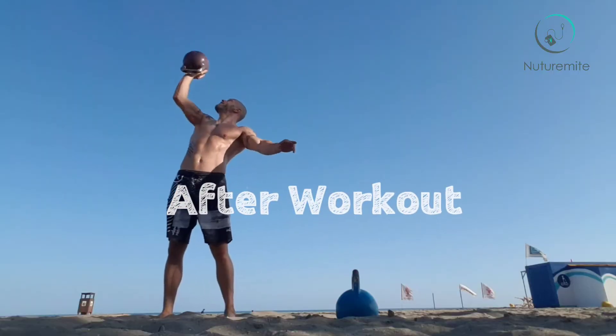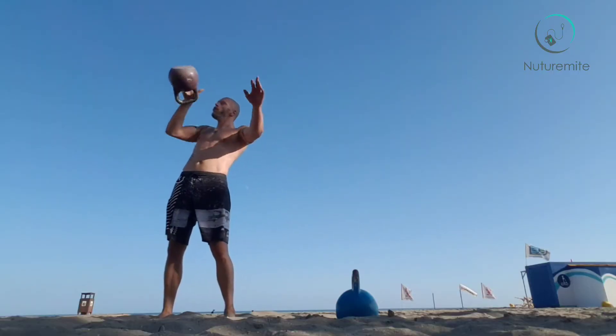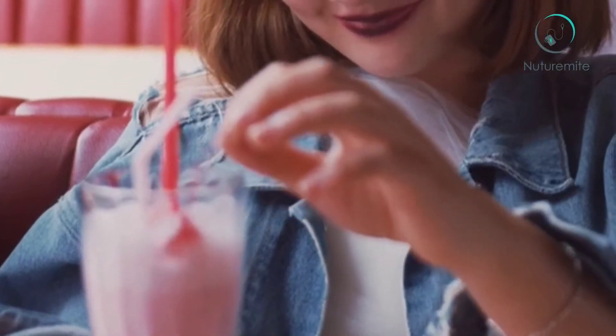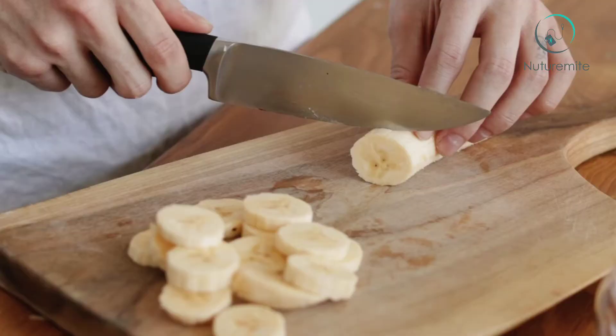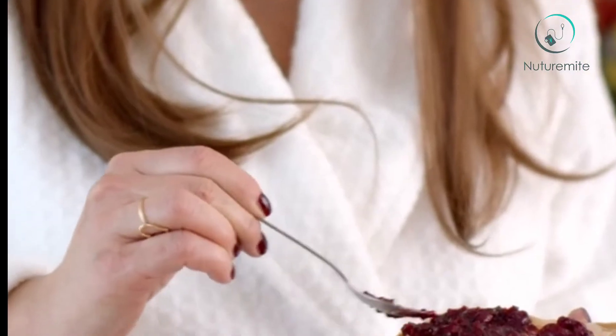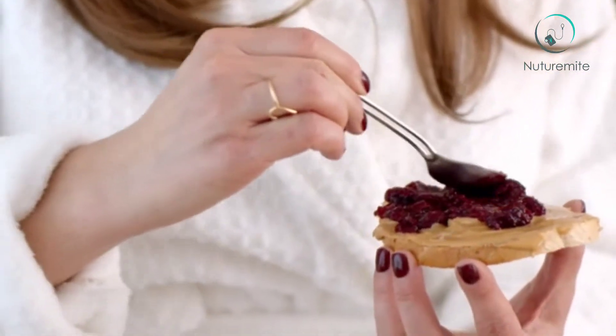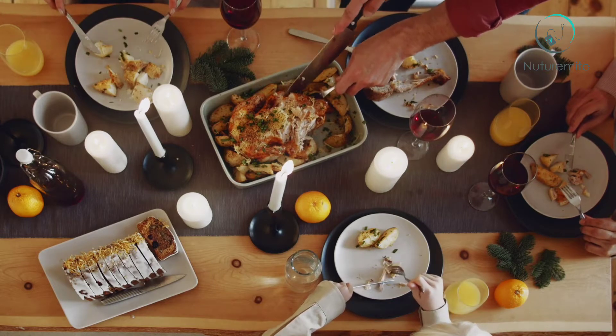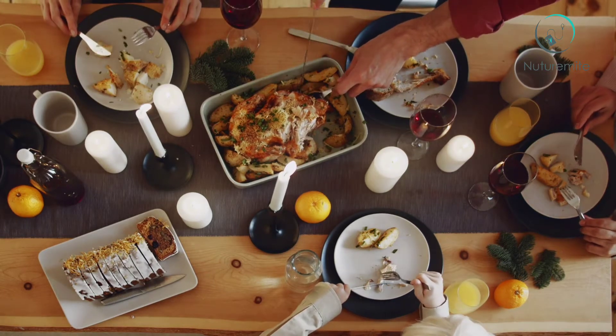After workout, you need your muscles to be recovered, so you need a protein-rich diet. You can make protein shakes at home and add half a banana with it. For the meal, you can choose from tuna with bread, small baked potatoes, egg, beans, sweet corn, peas, broccoli, and peppers.